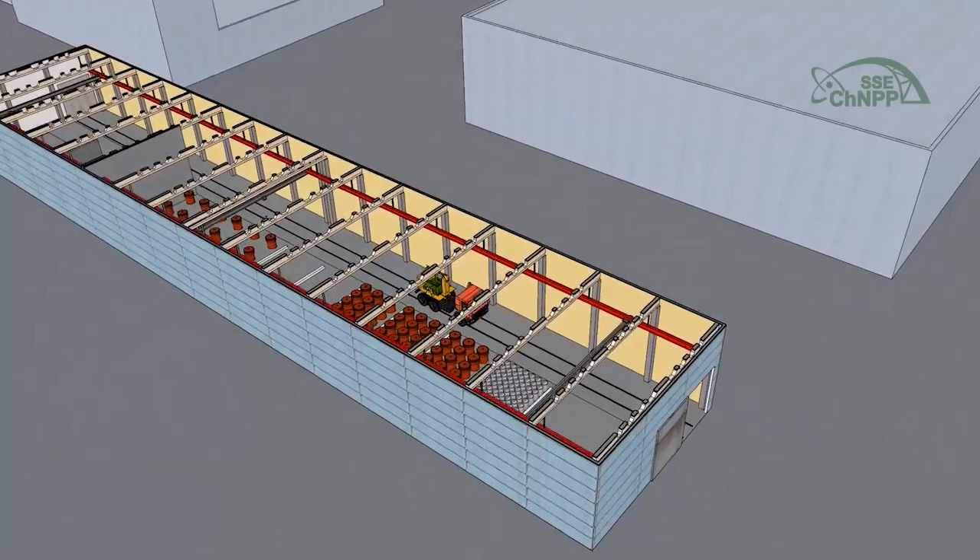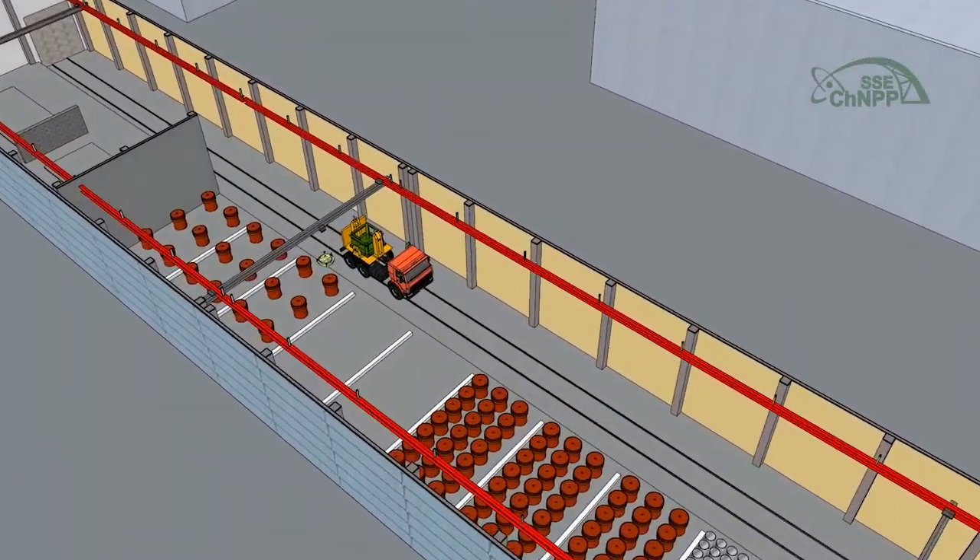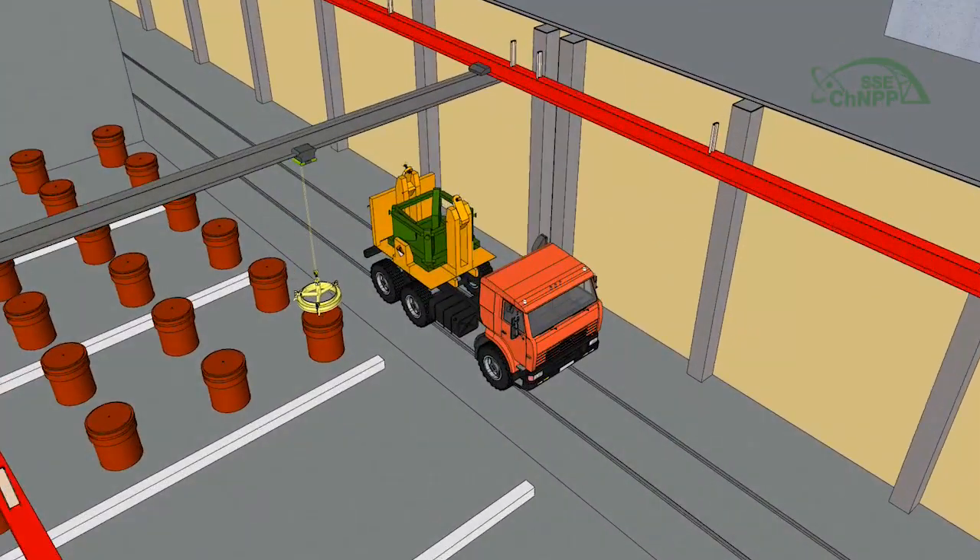The plant works on repacking high-level waste accumulated during decommission of Chernobyl nuclear power plant, and implementation of shelter implementation plant projects are in progress.